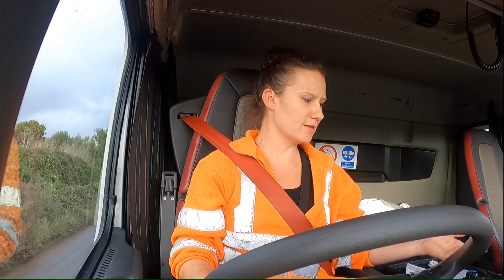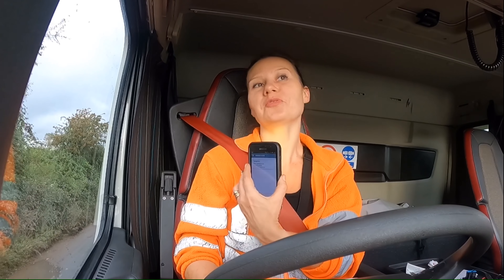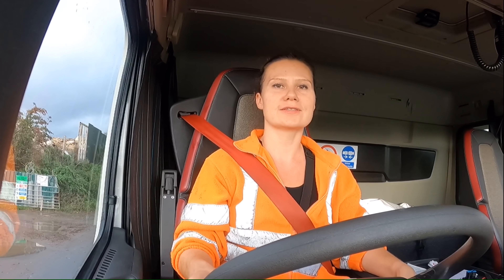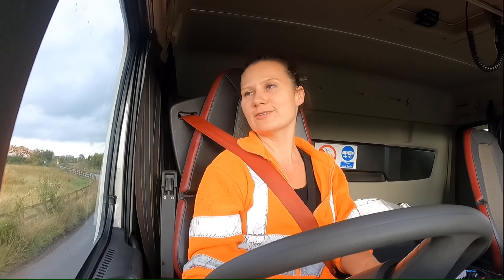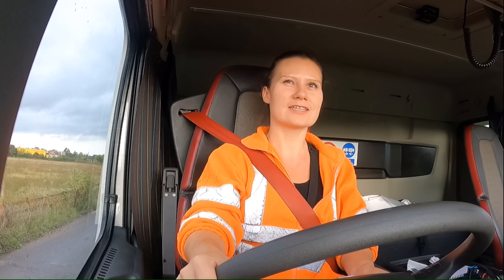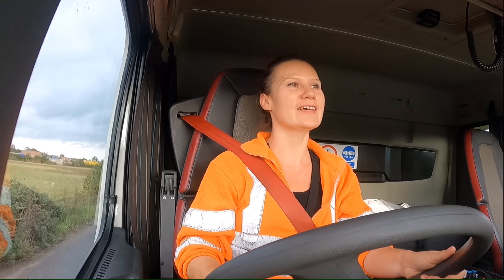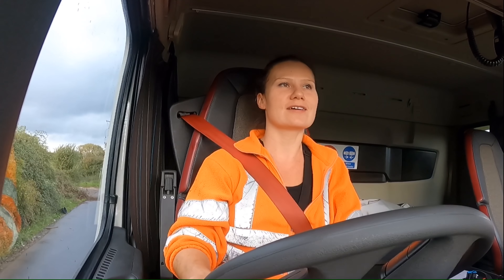I tipped my load in Benson and then the phone popped up saying go back to Appleford — just in case there's another load. At half past three I get to Appleford and it says go home to the yard. The yard is only five minutes from the loading place so I'm done. My first day at work went okay — all my loads done, all my paperwork done, PPE was good. Off to the yard and back home. Why don't you subscribe, give me a thumbs up, and follow me on Instagram: lena.trucker.